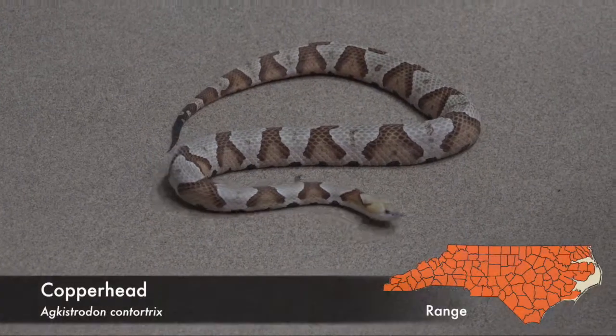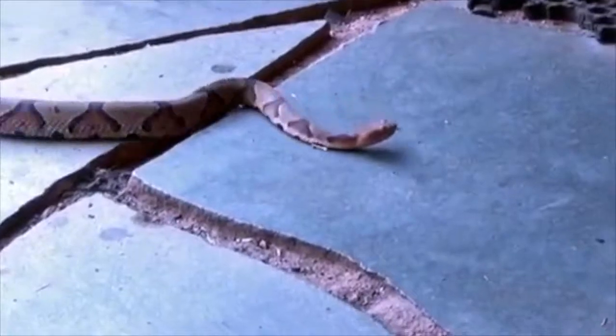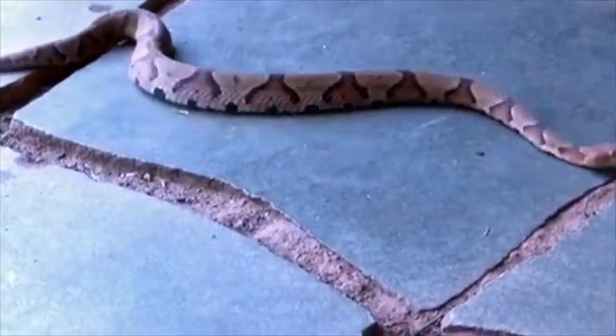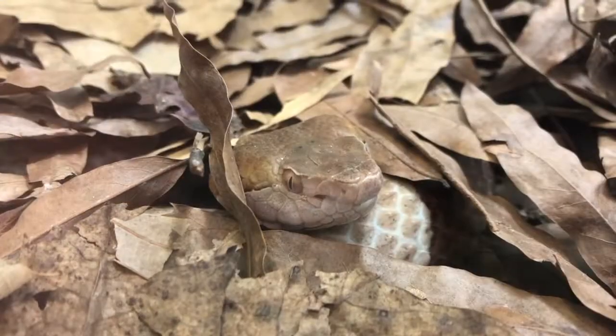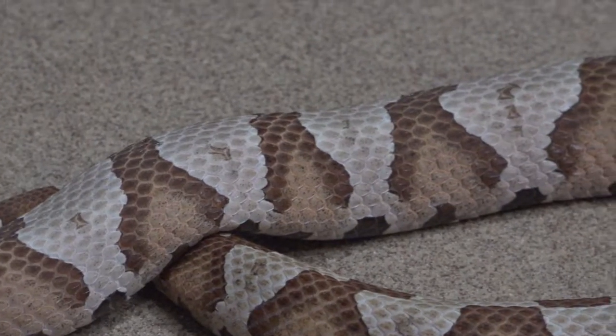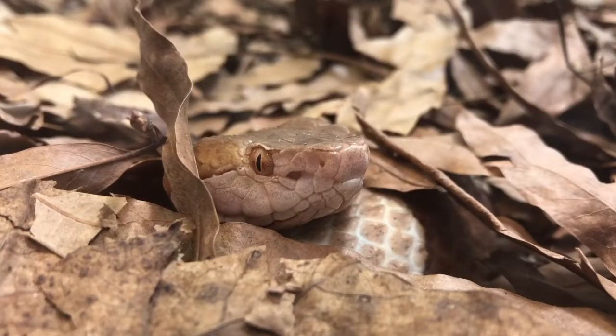The most common venomous snake in North Carolina is the copperhead. Although they occasionally stray into areas inhabited by humans, copperheads prefer the underbrush of wooded areas. Their distinctive hourglass pattern helps them blend into leaf litter where they hunt for their prey.